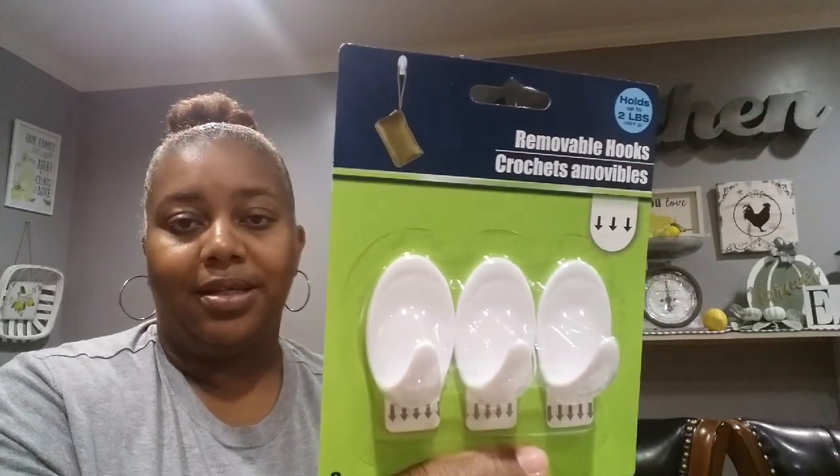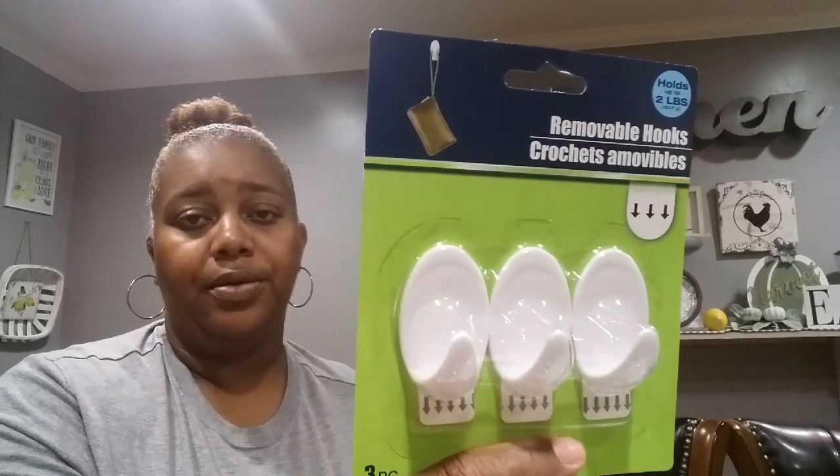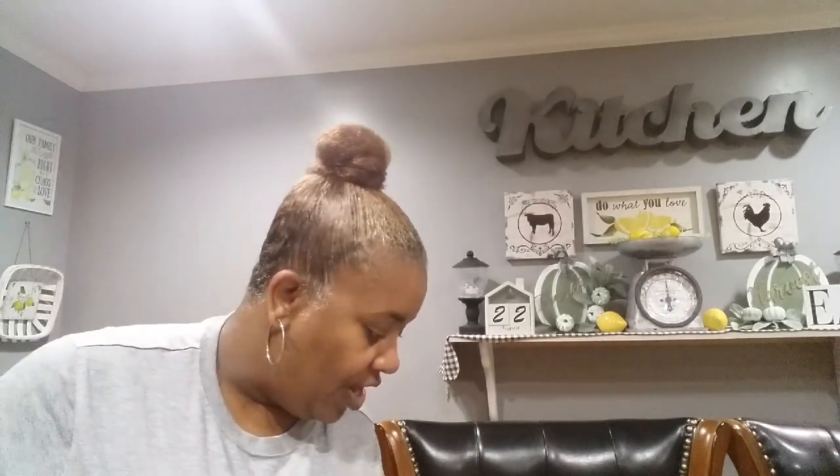I picked up some removable hooks for my son's little workstation — his little homemade learning thing — to hang stuff up.